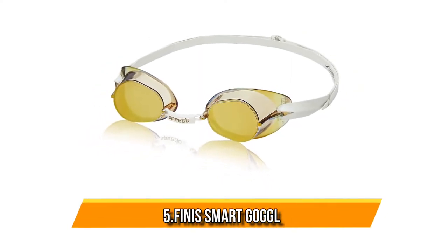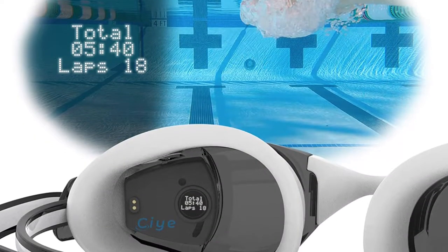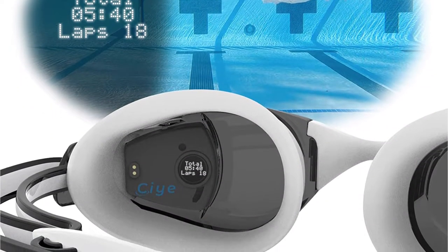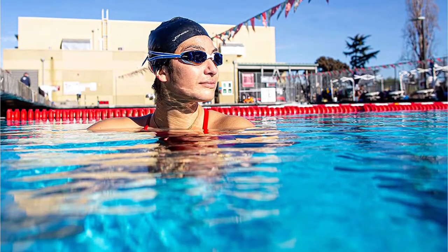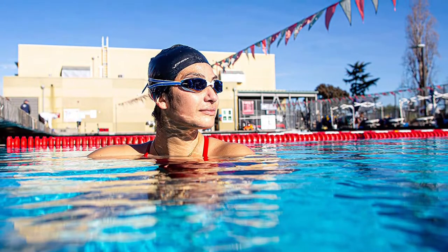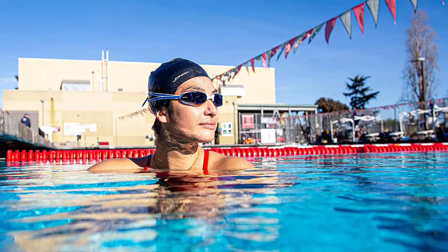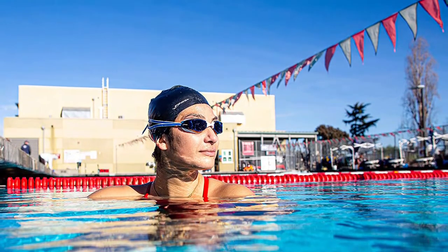Starting at number five: the Finis Smart Goggles. Technology in the pool has come a long way in the past few years, and nowhere is this more apparent than with the first generation of smart swimming goggles. The Finis Smart Goggle is a game changer for swimmers, with a heads-up display that sits in the corner of your swim goggle and tracks time, intervals, rest taken, number of laps, splits per lap and per repetition, and more.